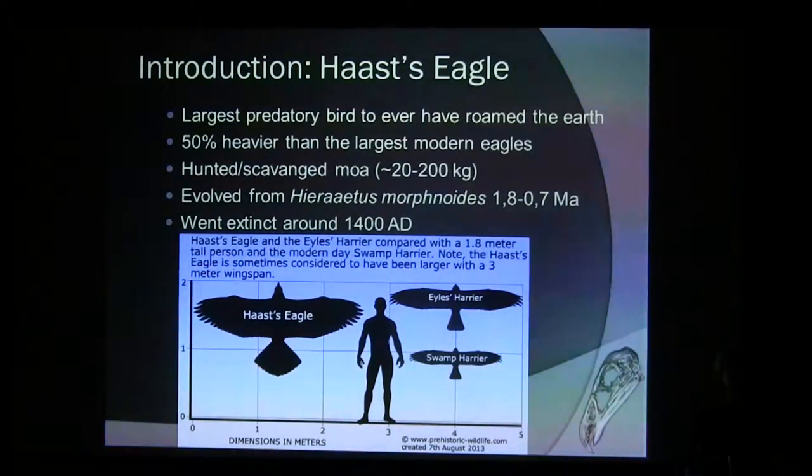It's the biggest predatory bird that ever roamed the Earth — about 50% larger than currently the largest predatory bird. And it evolved from the little eagle rather than the wedge-tailed eagle. For a long time people thought it evolved from the wedge-tailed eagle because it's quite big, but then genetic evidence told us otherwise.